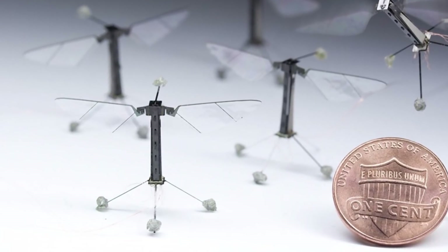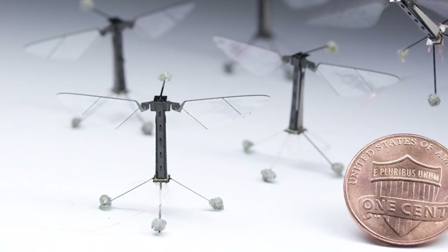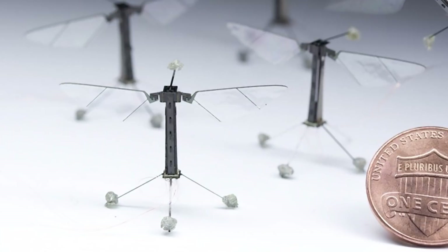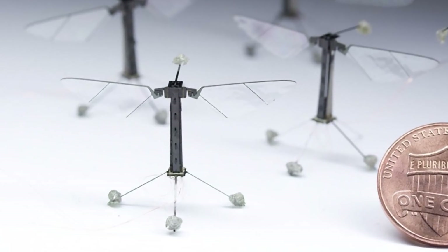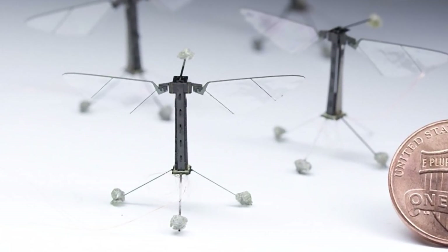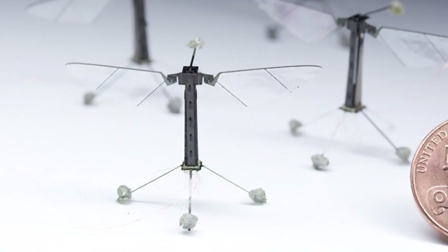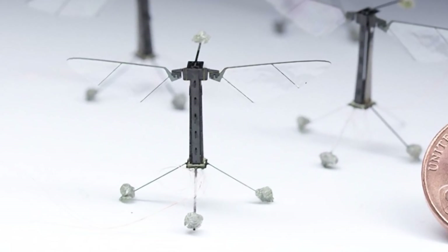The Robo-Bee was created a few years ago by engineers at Harvard. It's an ingenious piece of technology, but its limitations render it little more than an impressive curiosity. Among those limitations: needing to remain tethered to a power source, and lacking the ability to make decisions.